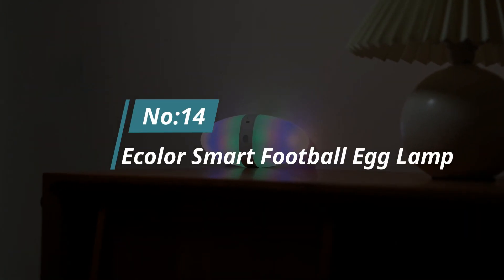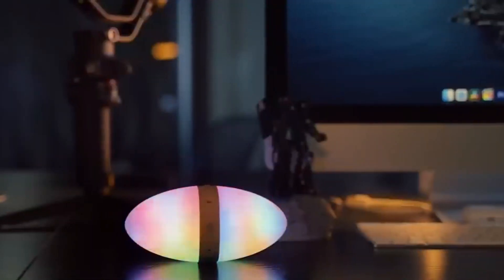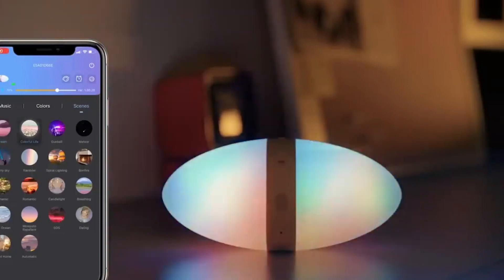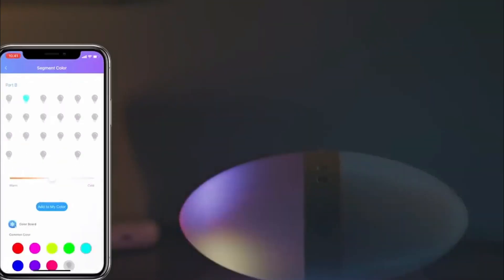Number 14: E-Color Smart LED Lamp. Why choose an ordinary table lamp when you can use all the advantages of a smart lamp? It includes more than 18 scene modes, which are easy to set using the Color app. Choose one of five music modes and enjoy a synchronized music beat.